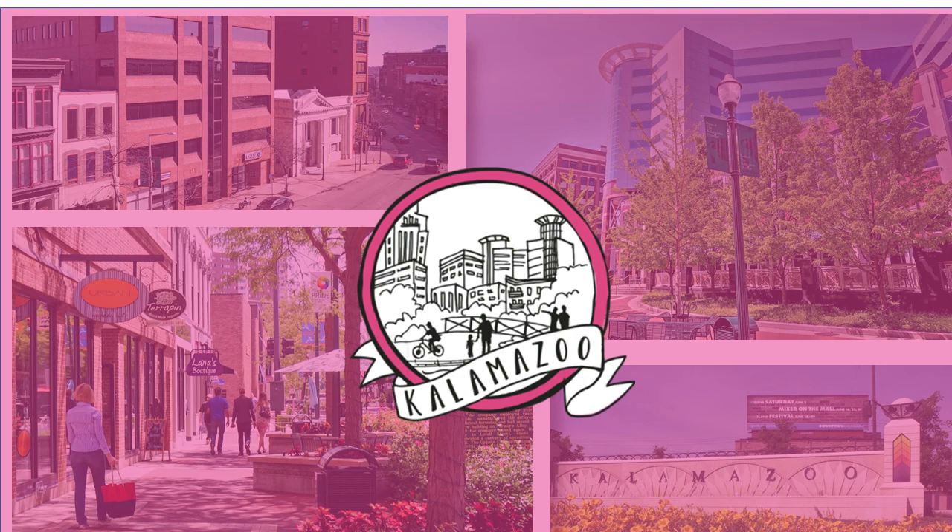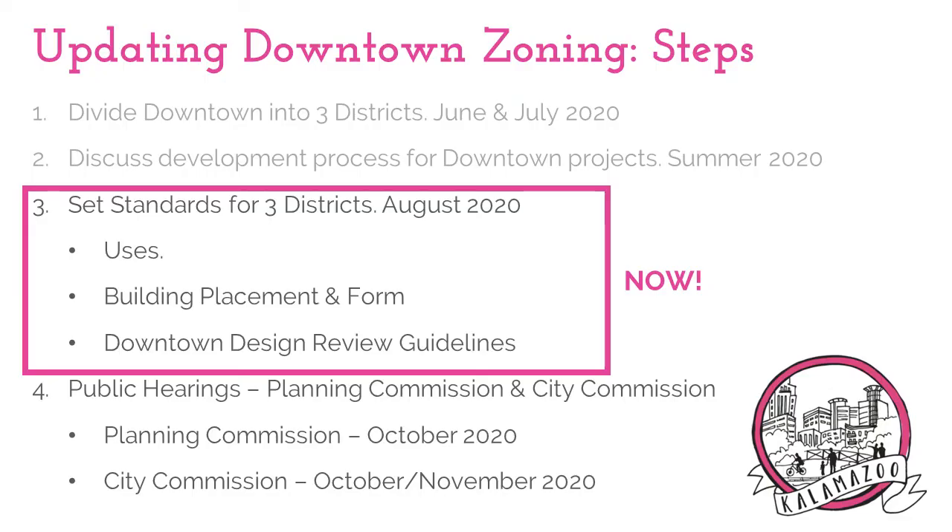Because we are still limited on public gatherings, input for this activity will continue to be collected online and on paper. We began this process in June and kicked off with an update of the zoning map by dividing the currently one very large downtown district into three smaller districts.